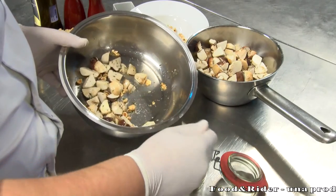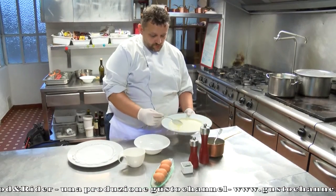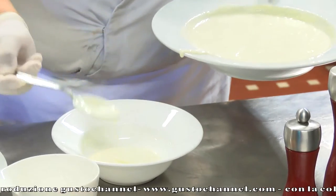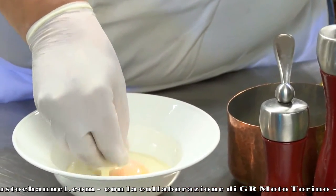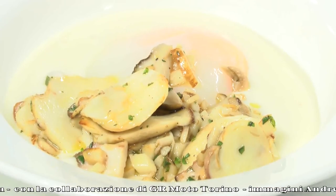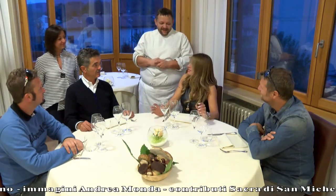Il secondo piatto sarà una lavorazione sull'uovo, un uovo cotto a 65 gradi, servito su una funghiutella i bruschi, che è un formaggio qua della Valsangona, e accompagnato con dei funghi trifolati, quindi il massimo del prodotto ghiotto del momento. Allora non ci resta che assaggiare.